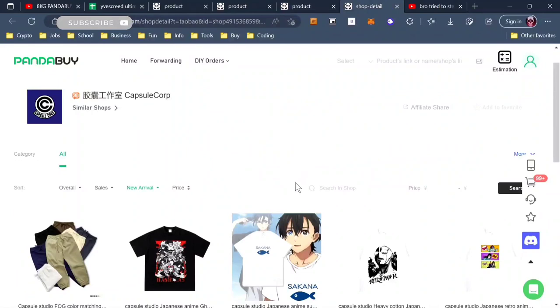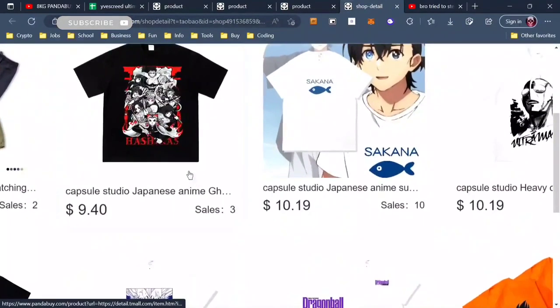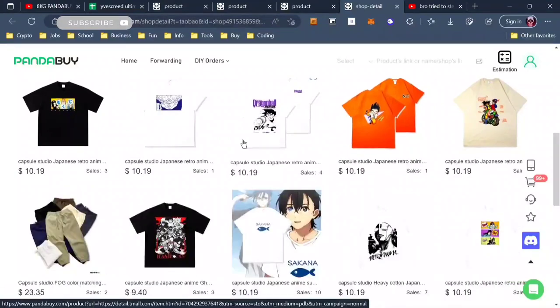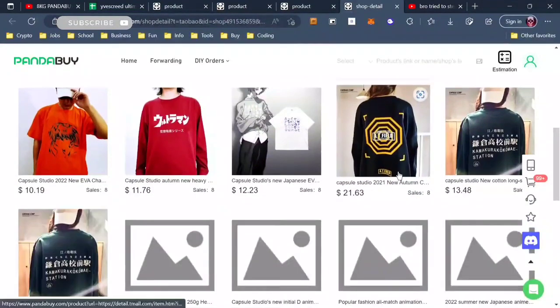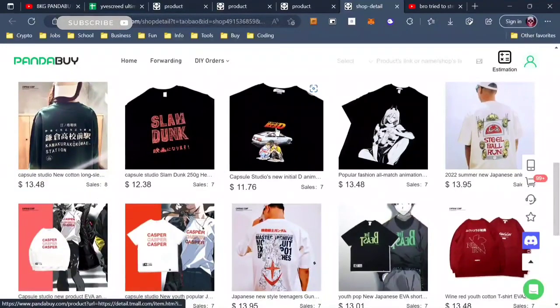Not only that, it just looks so much better — the designs and everything. Let's see what their new arrivals are. You can see this right here — Howl's Moving Castle, pretty nice. This is Summertime Rendering, Dragon Ball Z. These are the top sales — even Evangelion tees are very popular.